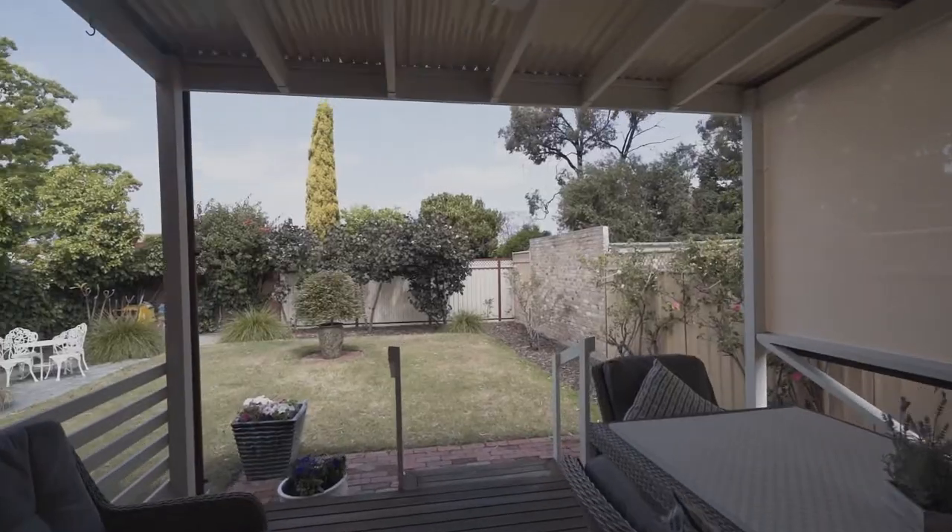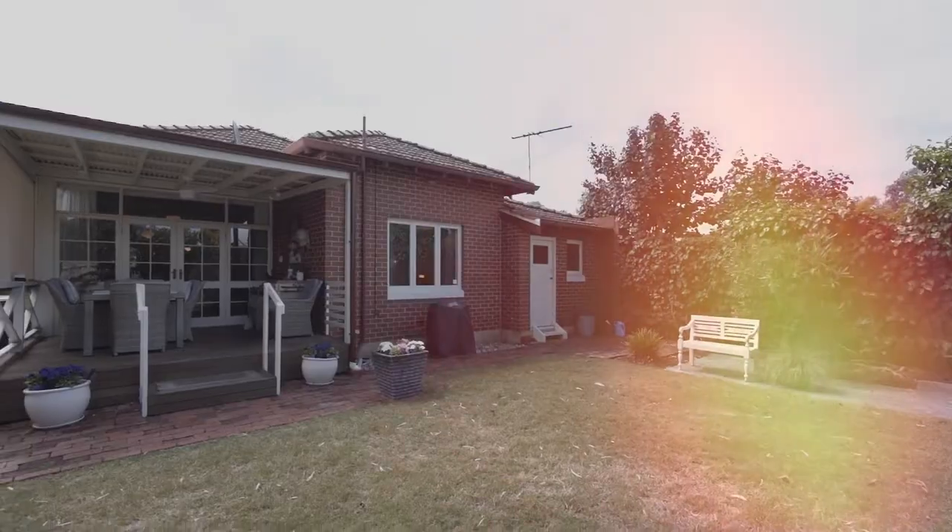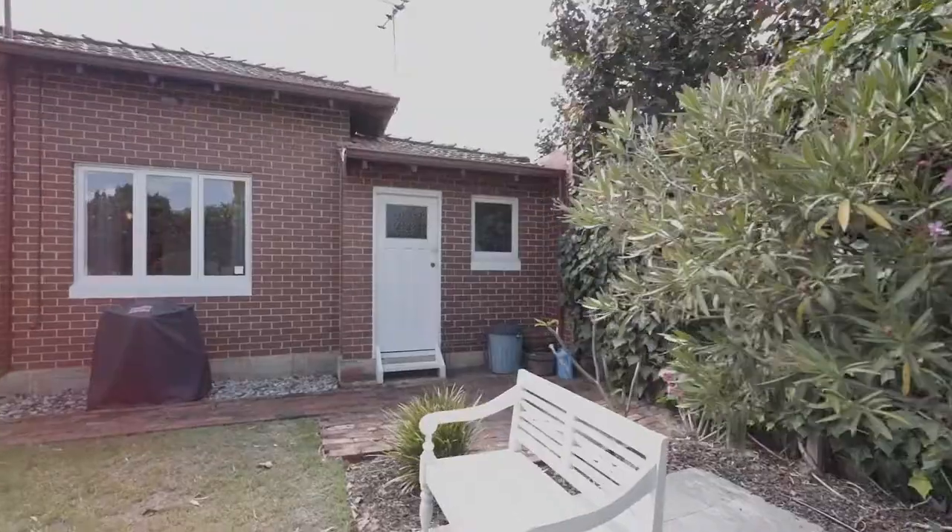Well we've seen the inside — how about the outside? As you can plainly see I'm walking down a timber deck patio area which is leading out to a fantastic garden space. And as an added bonus we've got a storeroom in the corner as well.